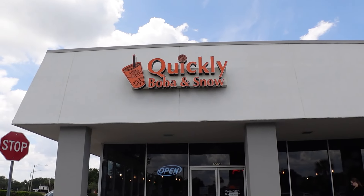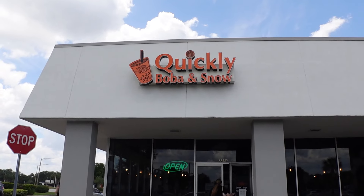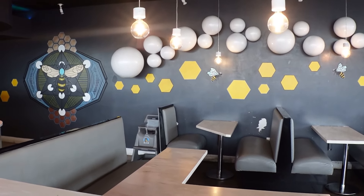We made it to the next spot — it's called Quickly Boba and Snow. They're very unique down here in Orlando because they sell slushy bubble teas. The only thing I don't recommend is getting boba because they get hard from the ice. I would say just get lychee jellies. Let's take a look at their offerings — we haven't been here in a while.